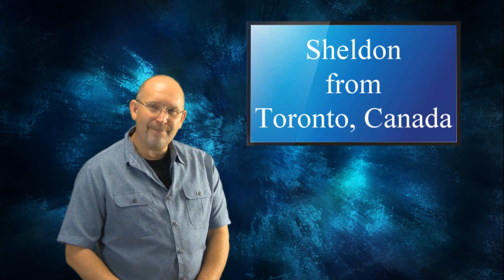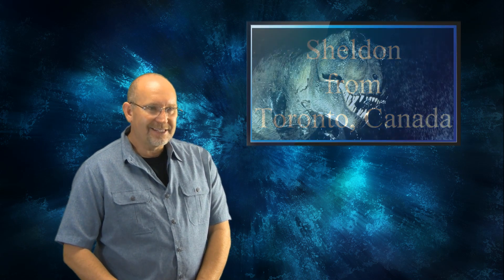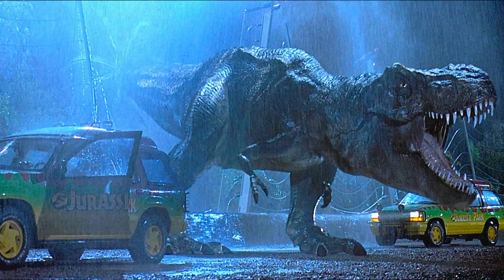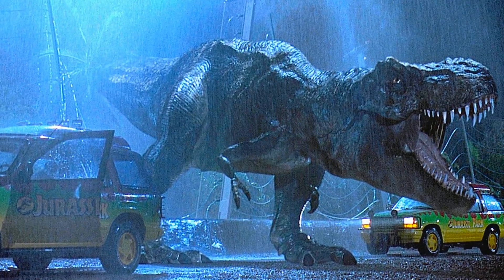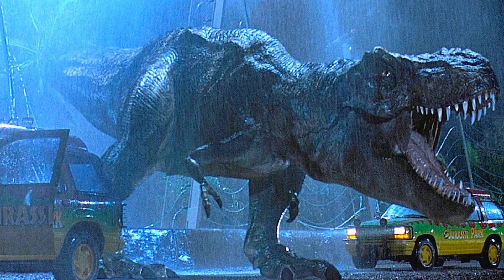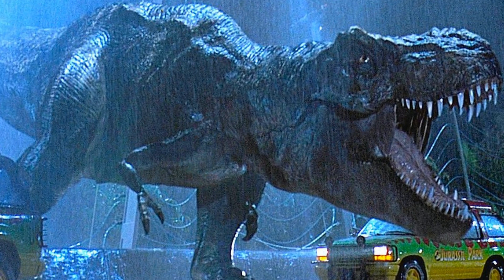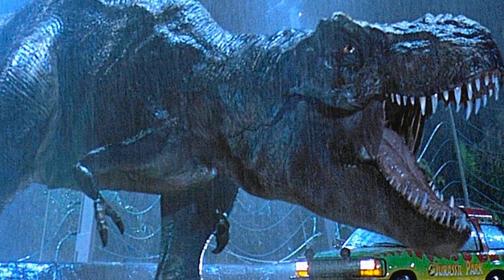Sheldon, one of the things that happens in film and television is that science takes a backseat to entertainment. Even though they use paleontologists for consulting, I think they're still more interested in how something looks. And if giving it a bigger head makes it look more menacing, they're going to do that. It's simply what happens — looks exceed the science.